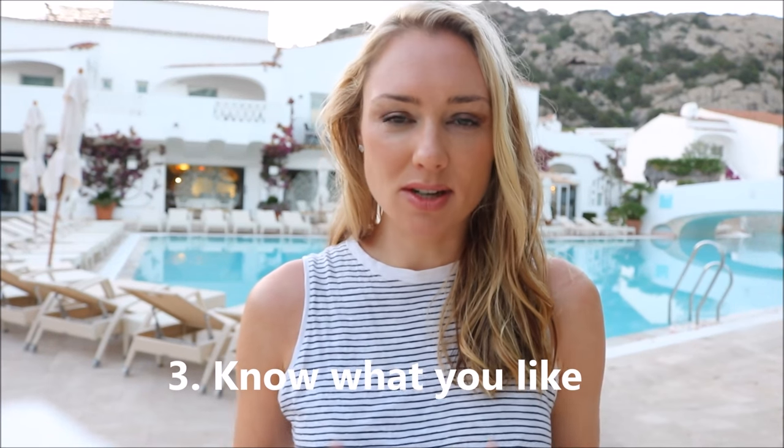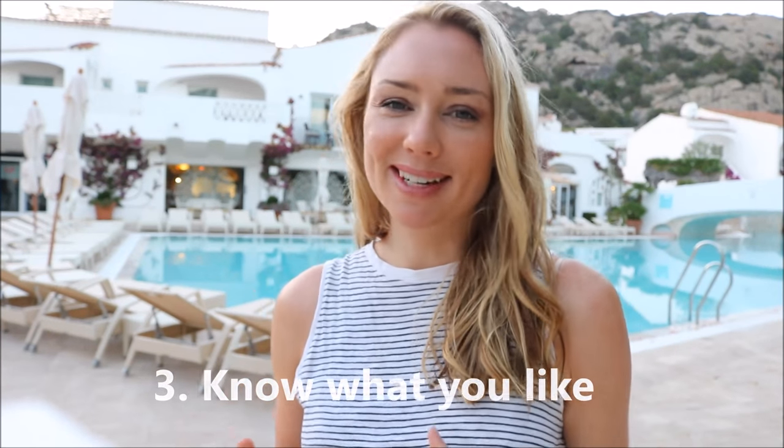Number three: I know what suits me. I've spent time working out my style — what cuts and colors suit me — and I've stuck to that. Even though it's tempting to deviate and try something different, I know at the end of the day what I like wearing, what I feel comfortable in, and what makes me feel good.